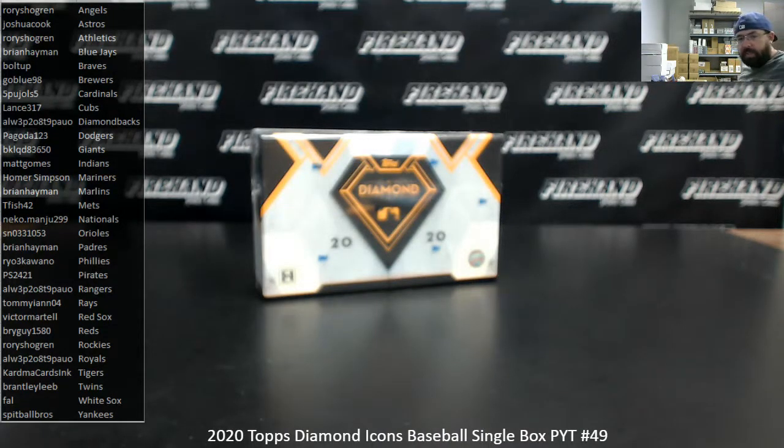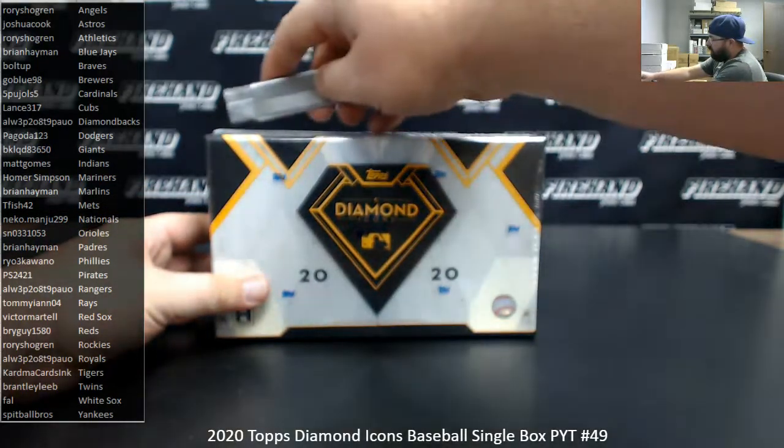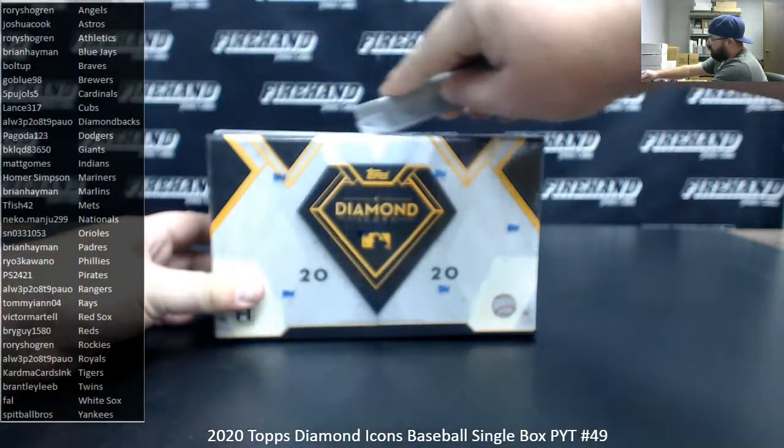Alright everybody, we're doing a 2020 Diamond Icons baseball single box PYT break. This is PYT break number 49. Thank you for watching and joining. Thank you for your support at Firehand. We appreciate it very much. We filled out this break all natural. Good luck to everybody.